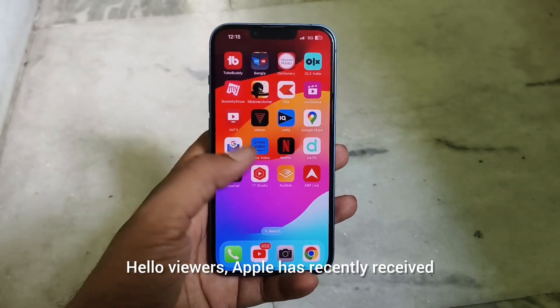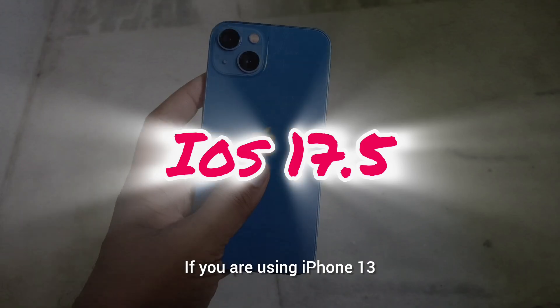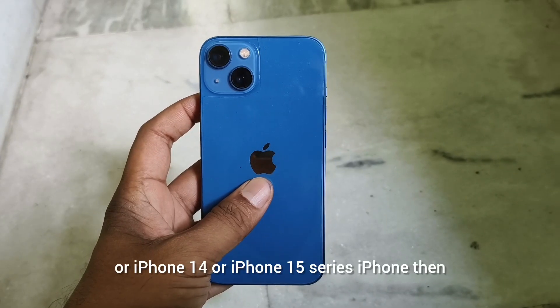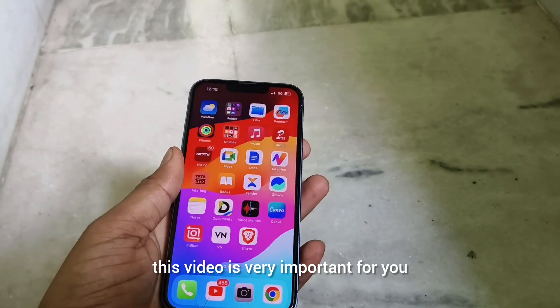Hello viewers. Apple has recently received a new iOS update that is 17.5. If you are using iPhone 13, iPhone 14, or iPhone 15 series, then this video is very important for you.